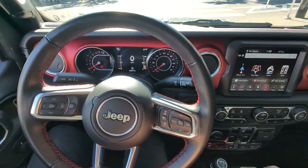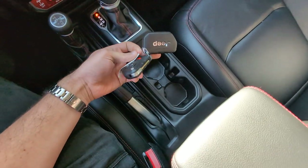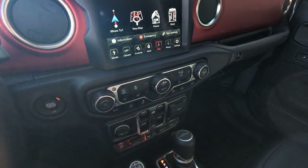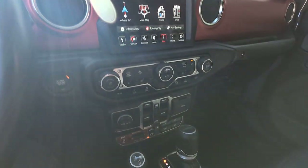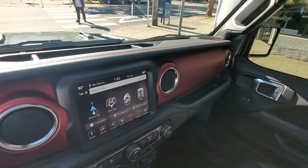Here is a short video of this beautiful rig. It does have both keys, non-smoker, does have the heated seats. Heated seats, keyless start and stop, nav, two-tone interior with the red stitching.